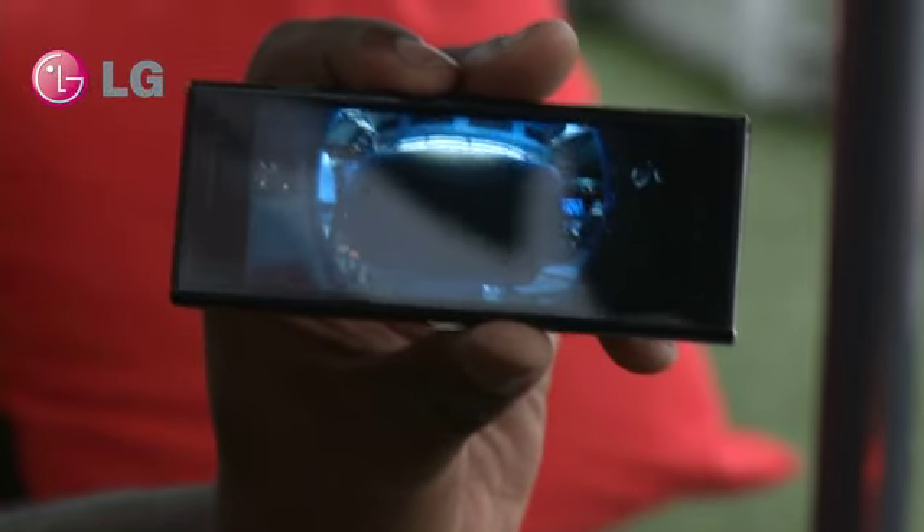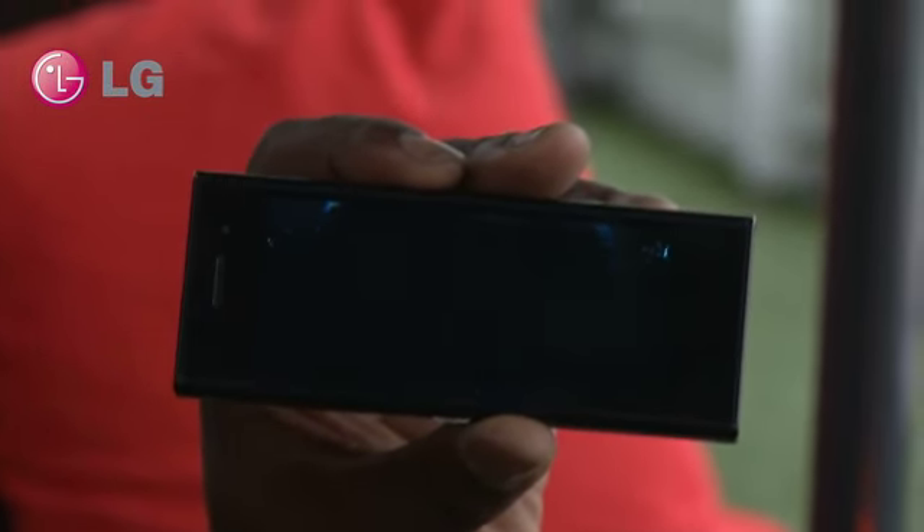Introducing the new BL40, that is the new LG Chocolate — our amazing first widescreen handset which will give you an 800 by 345 resolution, which is HD light resolution.